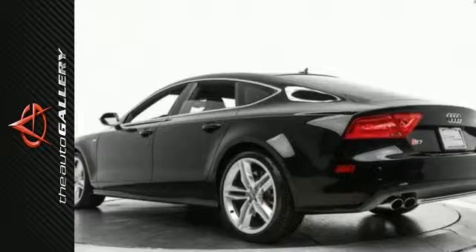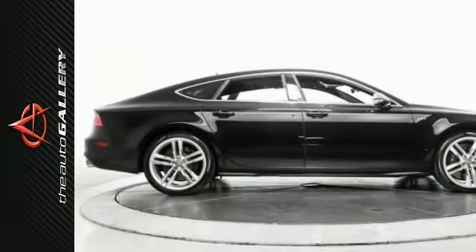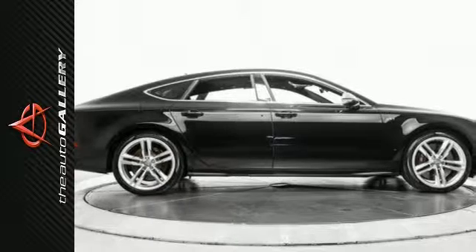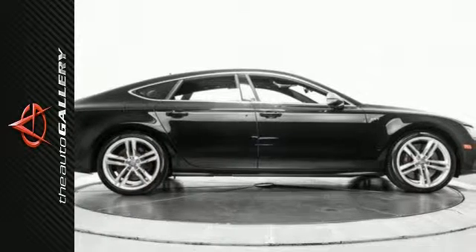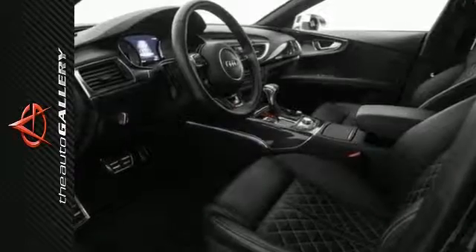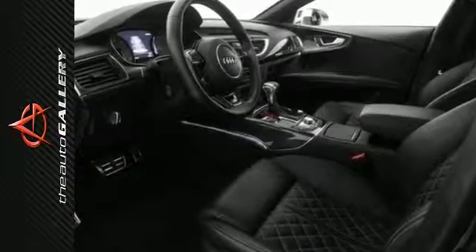Factory-equipped with a 4.0-liter V8 engine and 7-speed automatic S-tronic transmission and all-wheel drive, this 2014 Audi S7 Prestige achieves a desirable 17 miles per gallon in the city, 27 on the highway. Key features include power windows,